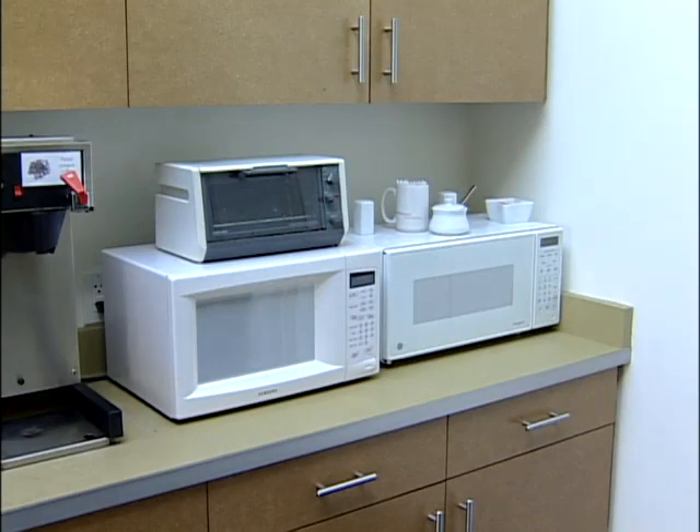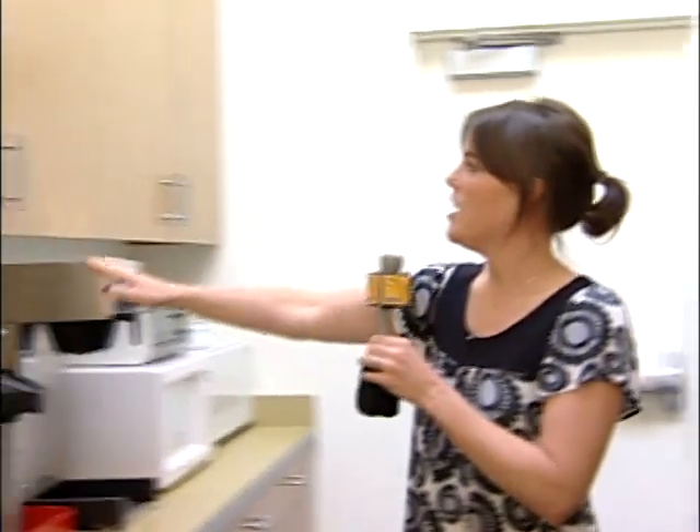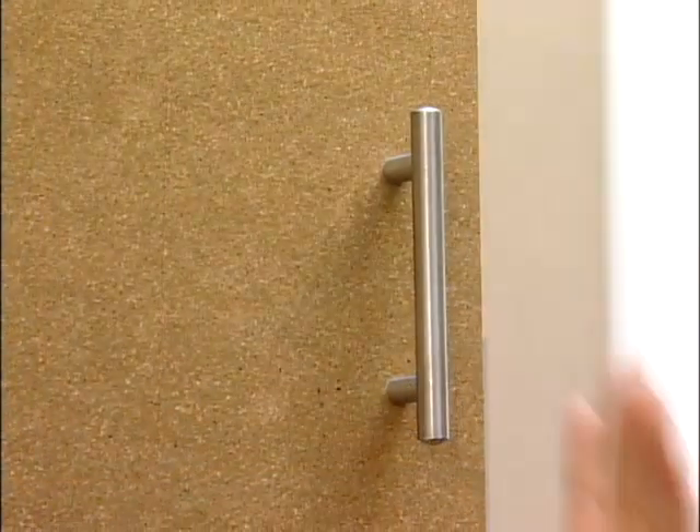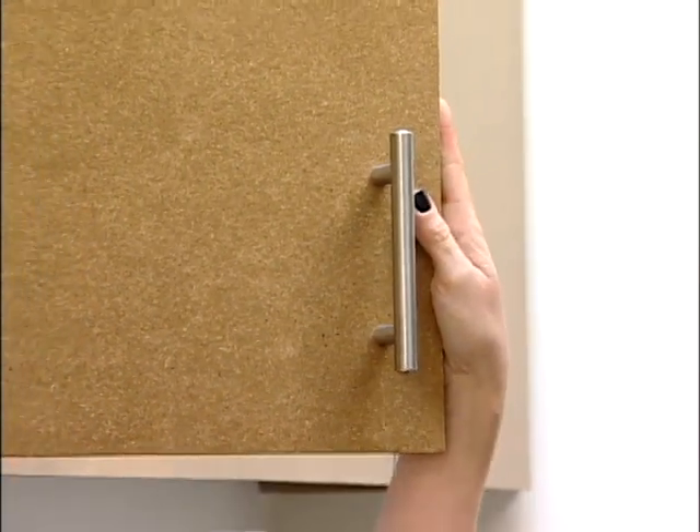All of the appliances in the kitchen are ENERGY STAR rated, so that reduces the draw. ENERGY STAR is a federal energy program that builds incentives for consumers to reduce their draw through their plug loads. All of the cabinetry in the kitchen is agri-fiber board, and we just used the raw board — we didn't cover it with anything, therefore reducing the amount of materials.